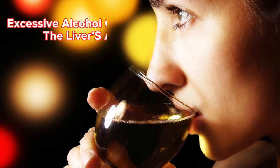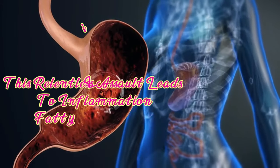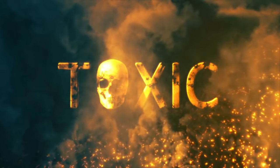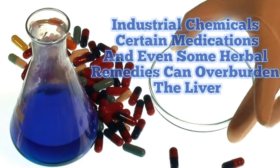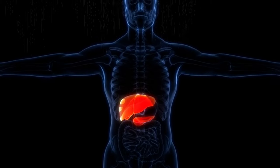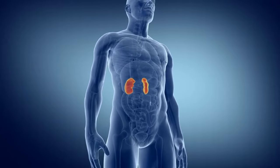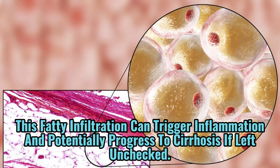Alcohol's toxic onslaught: excessive alcohol consumption wreaks havoc on the liver's ability to process toxins. Over time, this relentless assault leads to inflammation, fatty liver disease, and ultimately cirrhosis, a condition where healthy liver tissue is replaced with scar tissue. Everyday life can also expose us to a hidden battlefield of toxins — industrial chemicals, certain medications, and even some herbal remedies can overburden the liver, causing damage if not properly metabolized. Non-alcoholic fatty liver disease, or NAFLD, is a rapidly growing concern, particularly in developed nations. Unlike its alcohol-related counterpart, NAFLD is caused by an excess buildup of fat in the liver, even in individuals who abstain from alcohol, and can trigger inflammation and potentially progress to cirrhosis if left unchecked.